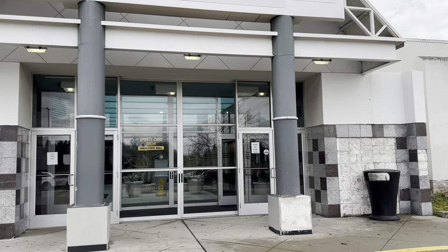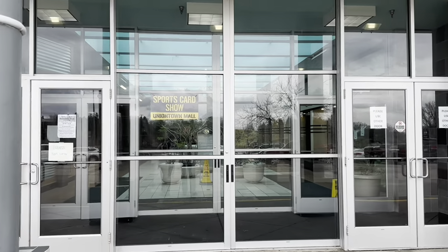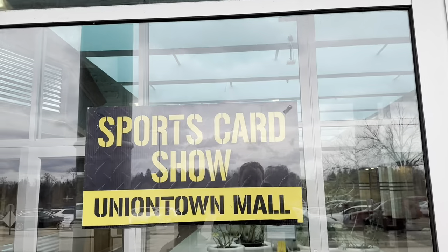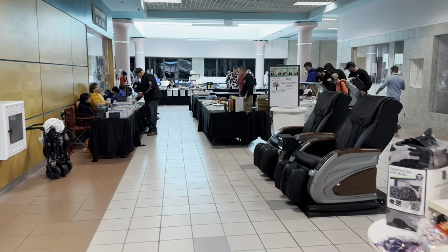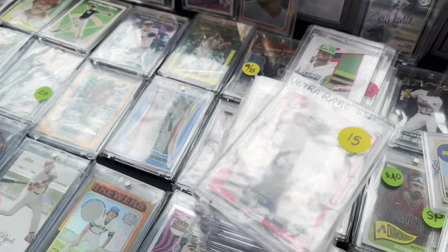Hey everybody, welcome back to another brand new video. Today we went out to the Uniontown Mall. There was another card show in the area, a sports card show with 50 tables. We found some great stuff at this card show. We'll take you around and do the typical card show tour, show you some of the booths, tables, and things we picked up. At the end, I'll do a whole recap of everything we grabbed.